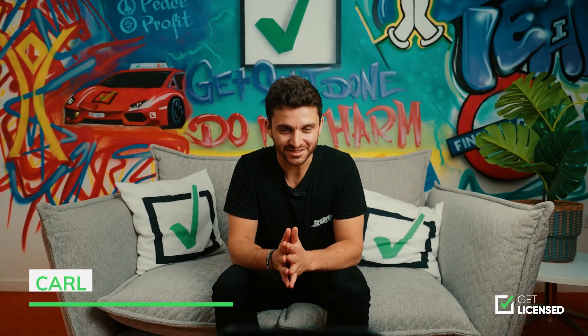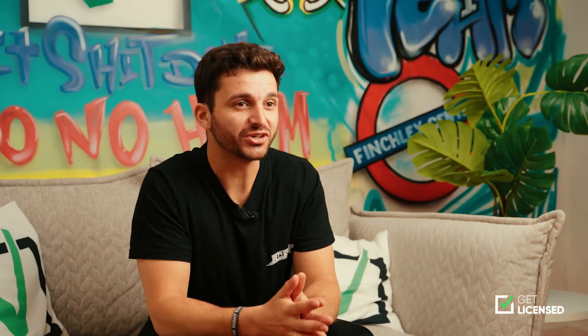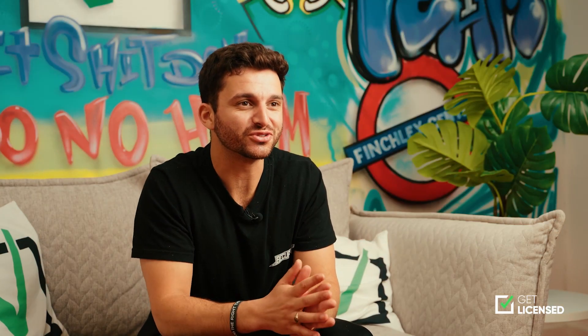Hi there, it's Karl from Get Licensed here. You're interested in becoming a security guard? With your security guard license, there are a whole host of jobs you can work as.